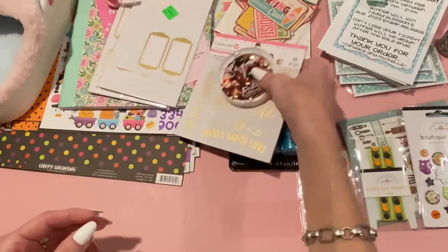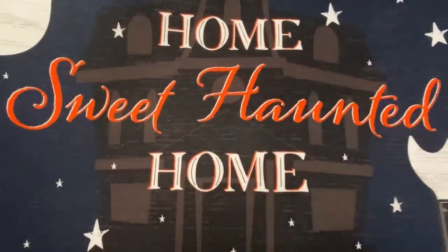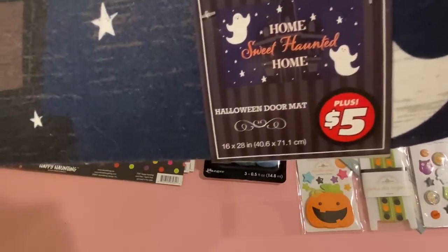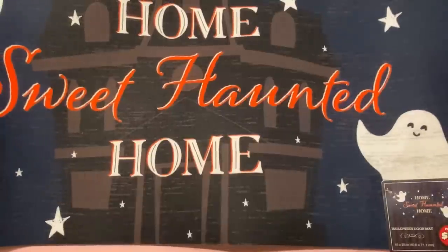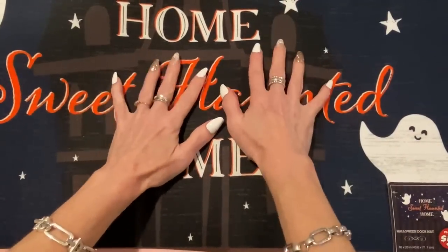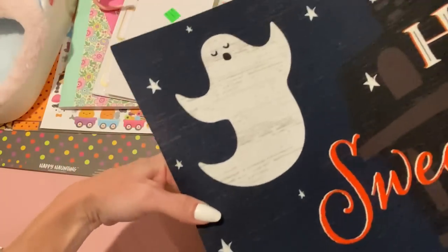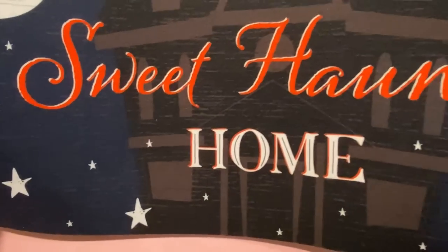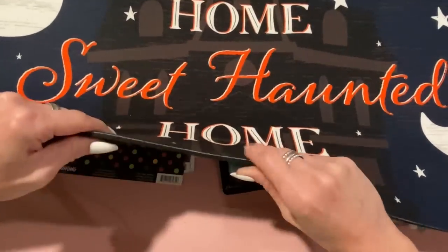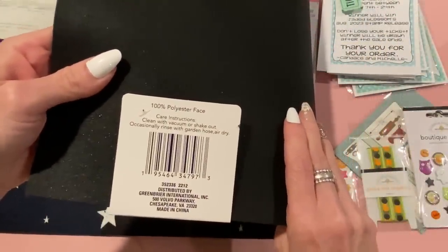I got a couple of things from Dollar Tree Plus. I found this doormat — it was $5 for a 16x28 inch mat. I have a tray at my front door where I replace the mat seasonally, so this is perfect for Halloween. It's got ghosts, stars, a haunted house in the background, and another ghost. For $5 it's a great price — it's really nice and thick rubber.